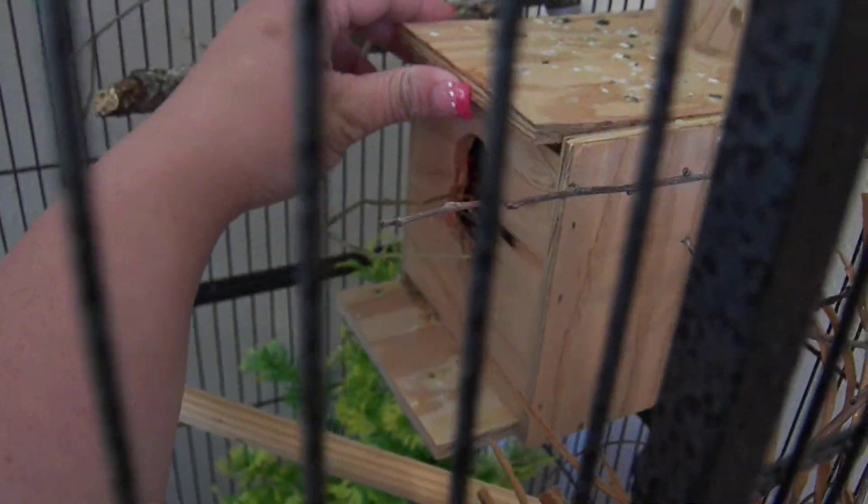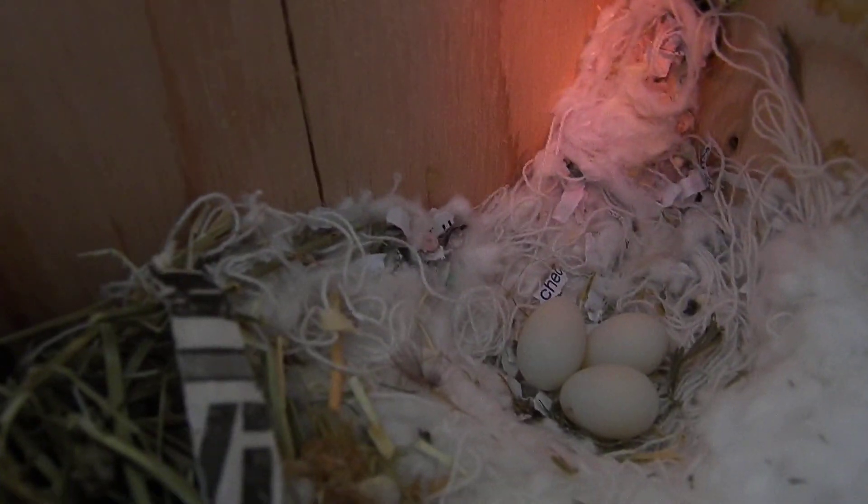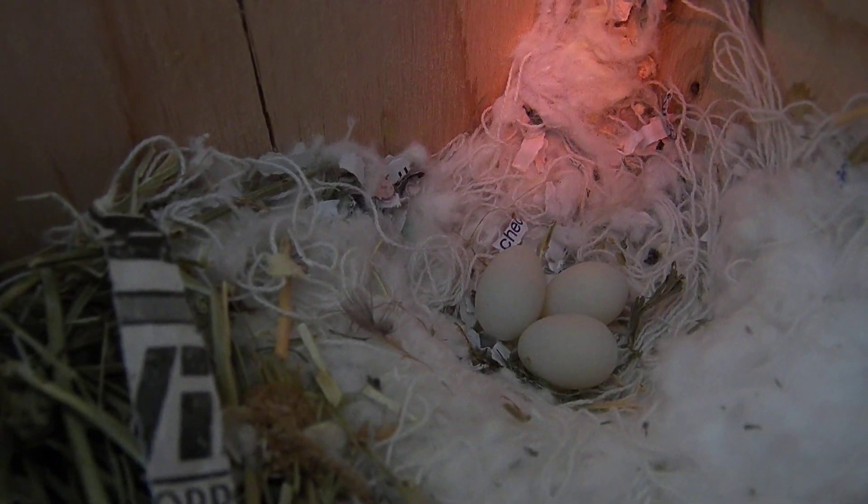Okay guys, we're going to do an egg check and see if we have any more in there. Oh, we have one more. We're on three now. Good job, Bunny.